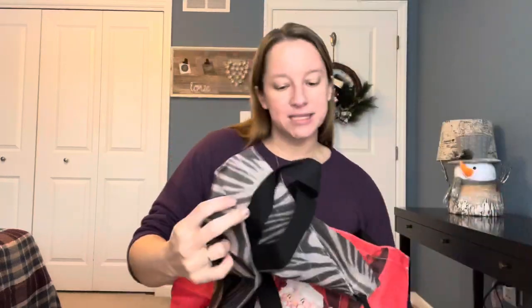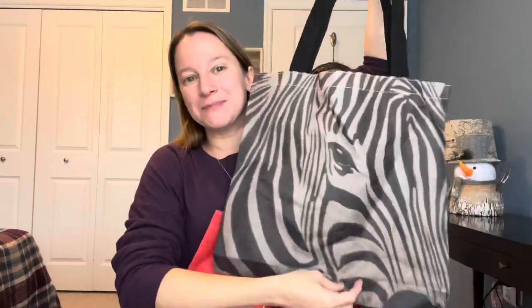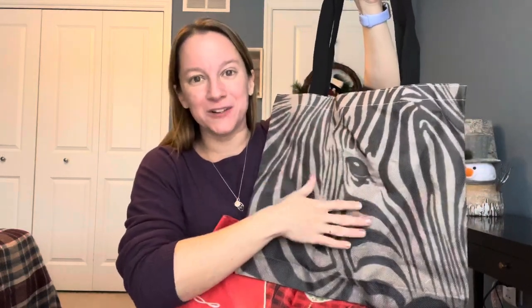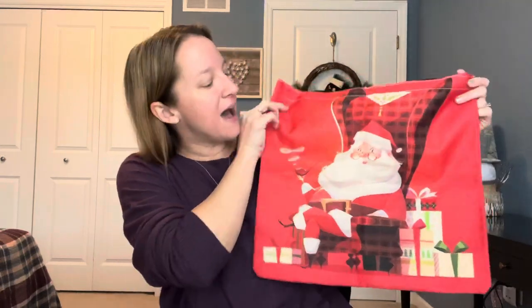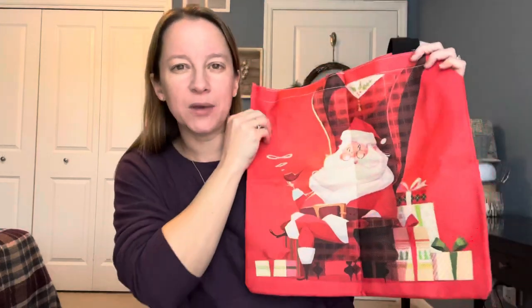They sent me this really pretty floral art print. They also sent me this pretty zebra bag, which I thought was really cool. I can see my little daughter Kyla — she's only six and she loves art — just filling this up with all of her art supplies and taking it in the car on road trips. And then they also sent me a cute little holiday bag. I know it's January, but I love these for putting gifts in, carrying cards or things for coworkers. It's a really cute design with Santa Claus — he's already thinking about Christmas for next year!